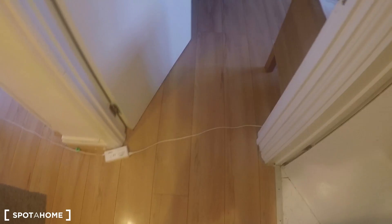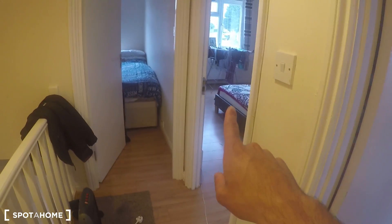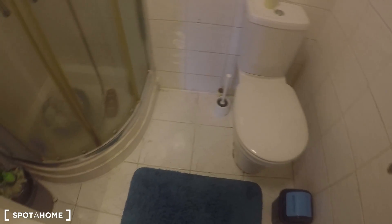It's located on the first floor and we just have to go through this private door, go upstairs and you find this two-bedroom apartment to rent as a whole apartment. The first thing you see is the bathroom on the right, then the kitchen with the dining area, bedroom one — the biggest one — and bedroom two.